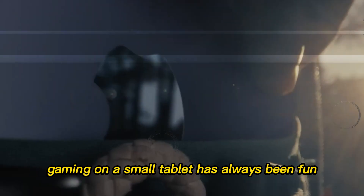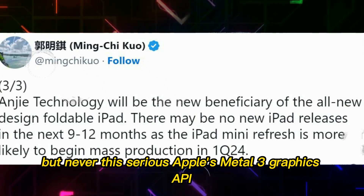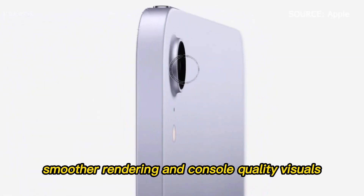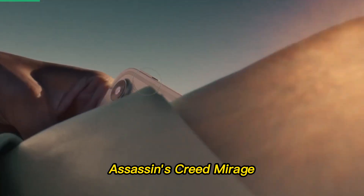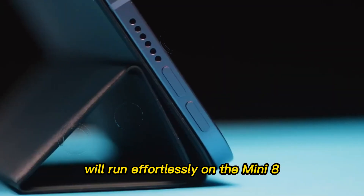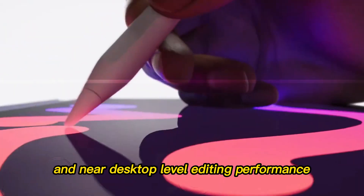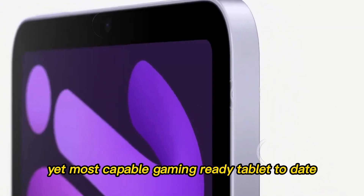Unleashing console-level power. Gaming on a small tablet has always been fun, but never this serious. Apple's Metal 3 Graphics API and the A19 Pro's improved GPU bring real-time ray tracing, smoother rendering, and console-quality visuals to a device that fits in one hand. That means games like Resident Evil Village, Assassin's Creed Mirage, and even future AAA mobile titles will run effortlessly on the Mini 8. For creators, that GPU muscle translates into faster video rendering, smoother Procreate workflows, and near-desktop-level editing performance. This is Apple's most compact yet most capable gaming-ready tablet to date.